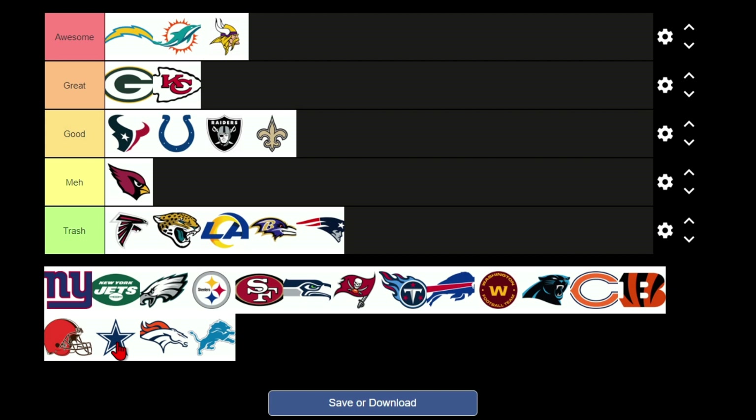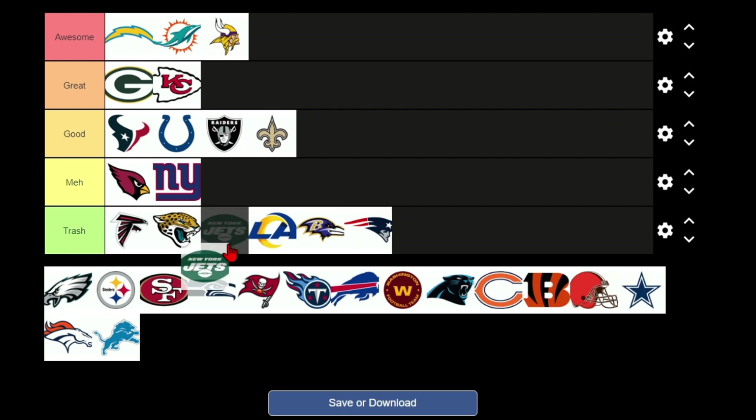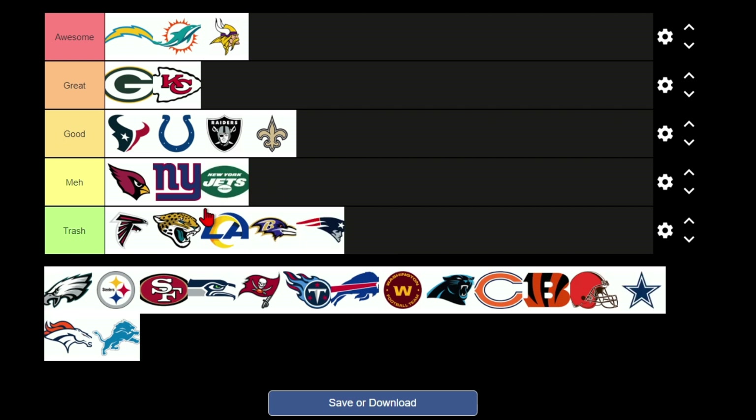Some logos like the Cowboys are just really a star — come on, create a logo. The Jets logo is supposed to be a football but it's pretty ugly and poorly executed. I do like green, so it's not going in trash, but it's going in meh because the logo itself is just no — it's poorly executed.